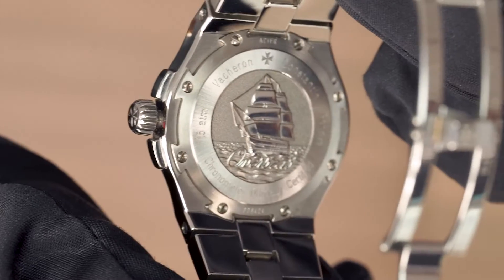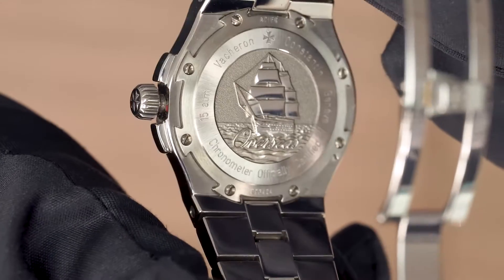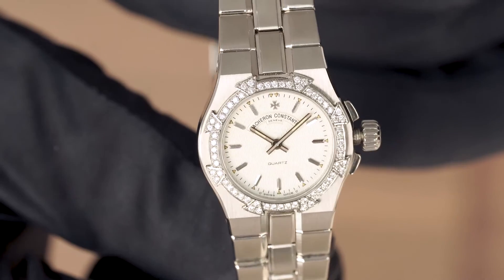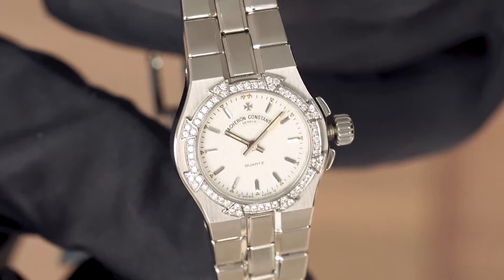All the Overseas models have this beautiful case back. On the actual case back it has a ship, which all of them do. And then we have the 24 millimeter smaller version, which is a great matching set.